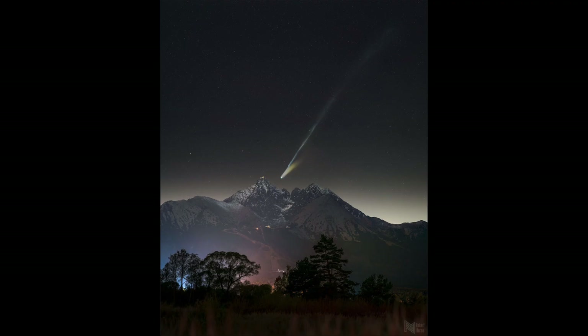Now it's bright enough to have been seen with the unaided eye, but really the detail needs a camera to bring that out, and that's what we see here.